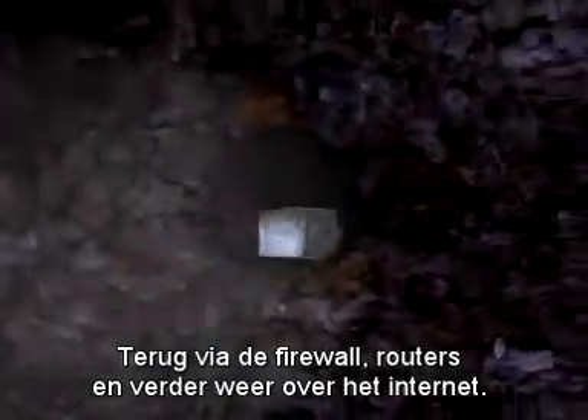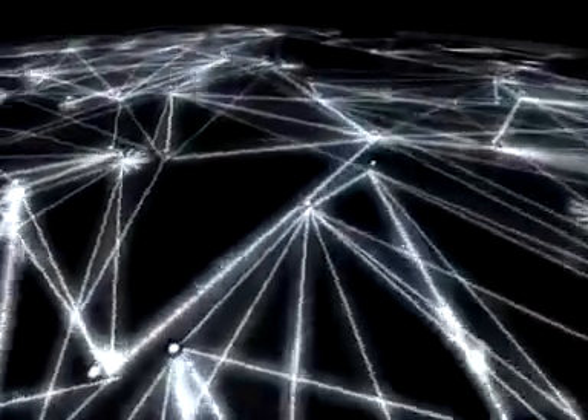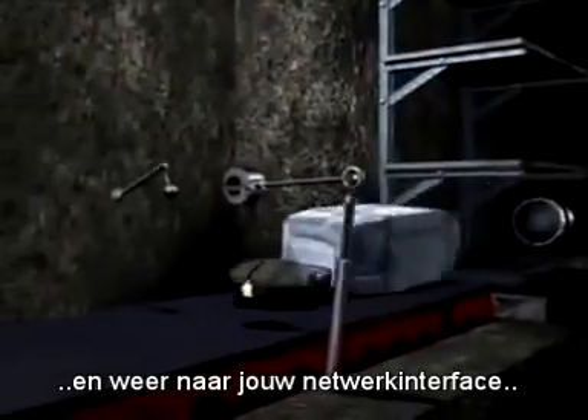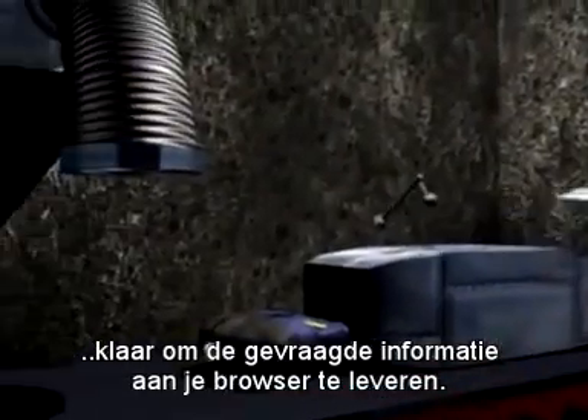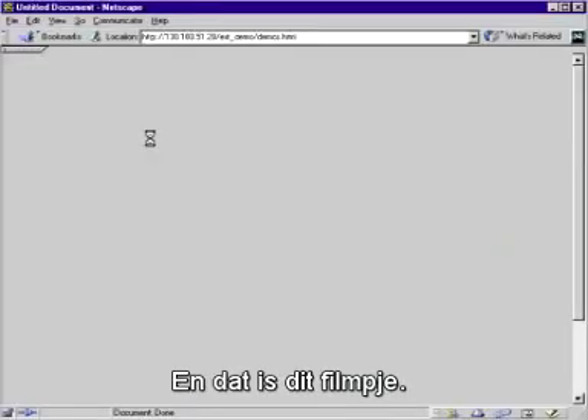Back past the firewall, routers and on through to the internet. Back through your corporate firewall and on to your interface, ready to supply your web browser with the information you requested. That is, this film.